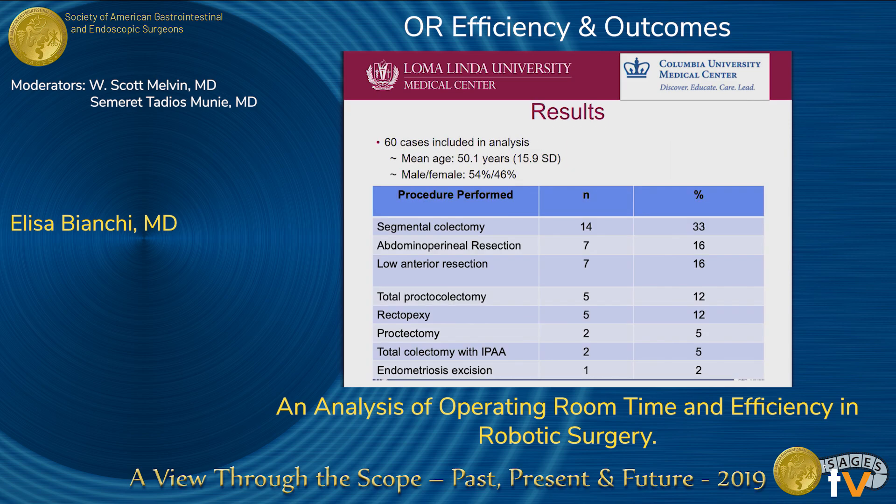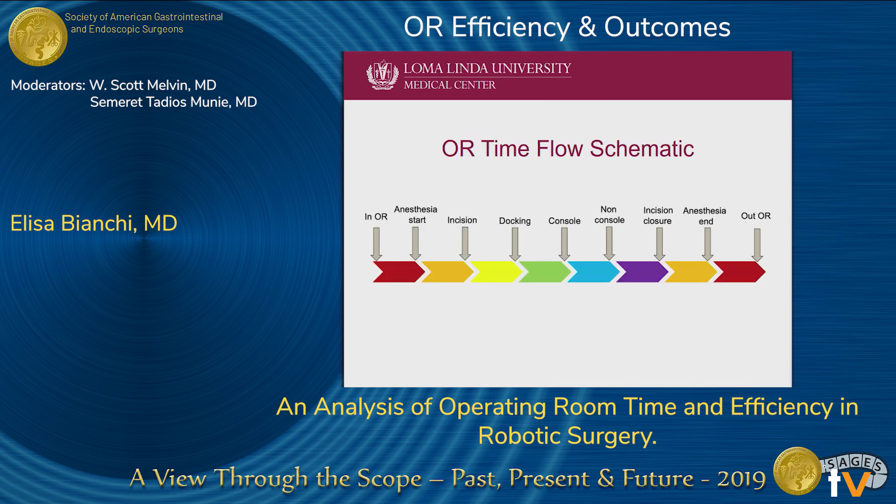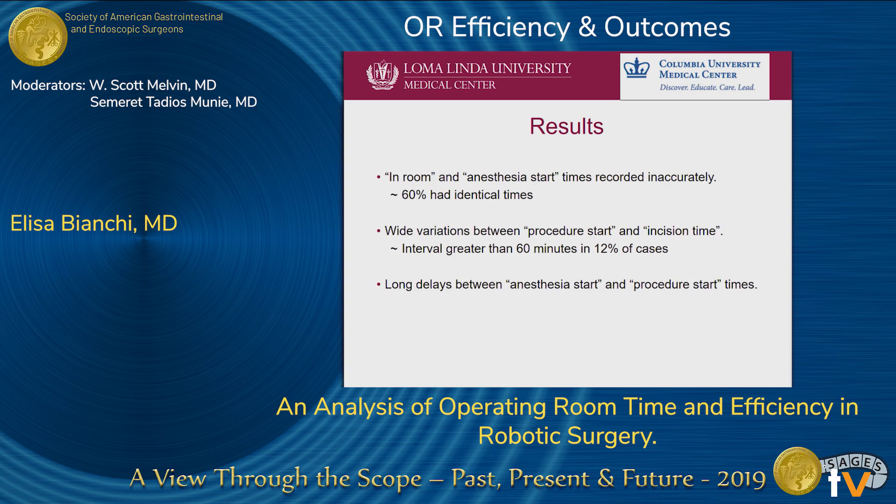In our study, 60 cases were included in the analysis. The mean age was 50.1 years, with 50% males and 46% females. The majority of procedures were segmental colectomies, followed by LARs and APRs. Our results show that in-room time and anesthesia start times were recorded inaccurately — 60% had identical times. There was also wide variability between procedure start time and incision time, with intervals greater than 60 minutes in 12% of cases, and long delays between anesthesia start and procedure start time, with a mean of 47 minutes.